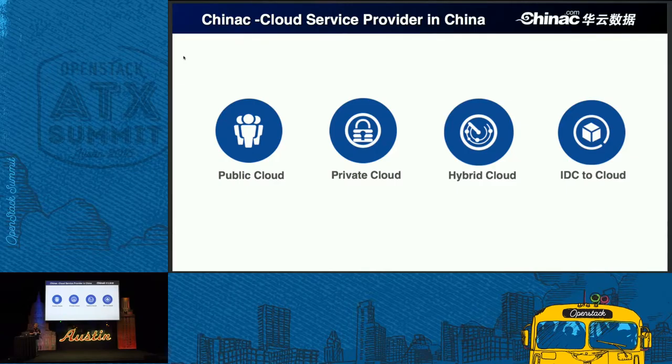Our private cloud product is fully based on OpenStack. Based on public cloud and private cloud, we offer hybrid cloud. In China, more complicated scenarios are utilized for the cloud business model, so hybrid cloud is natural. We just released a data-driven hybrid cloud policy for end users in China. IDC-to-cloud is about how to transfer the traditional IDC provider into a cloud service provider — how to transfer the traditional IDC to cloud data centers and how to offer operational compatibility to these traditional providers.